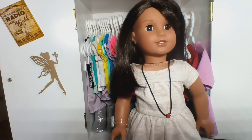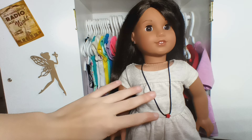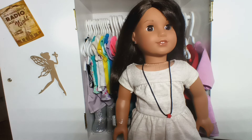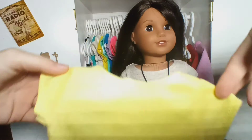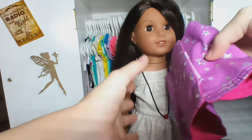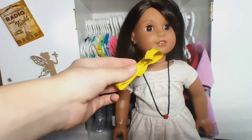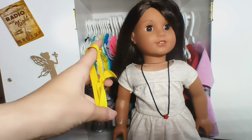Next up we have Luciana. She is currently in my stop motion that I'm doing so I can't take her out since it's in the middle of the shoot. But I did pick out an Easter outfit for her: a little yellow shirt tucked into these purple shorts — they're interchangeable so there's a pattern on both sides but I'd use this side — and then a little yellow headband from Lea Clark's collection, Girl of the Year 2017.